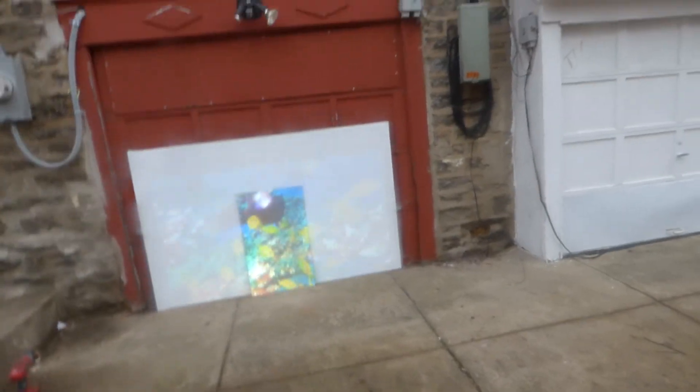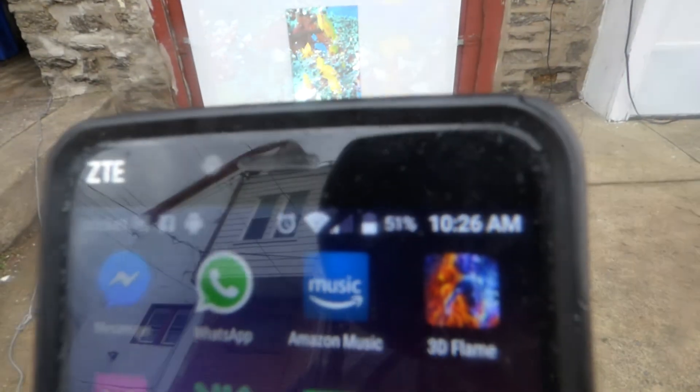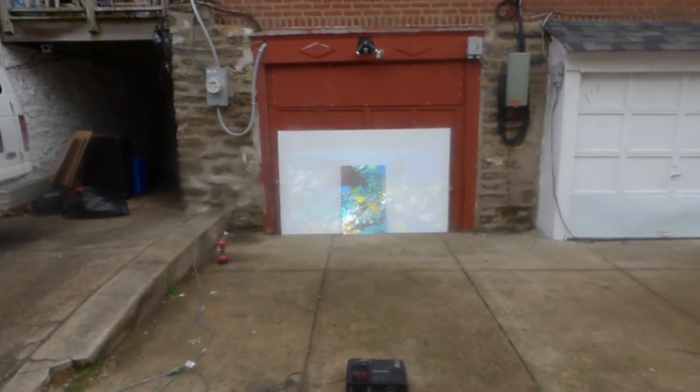We're at 10:26, it's a bit cloudy out here — trying to get out of here before it starts to rain on my equipment. I'm showing you exactly what we're getting from our technology compared to a white screen.